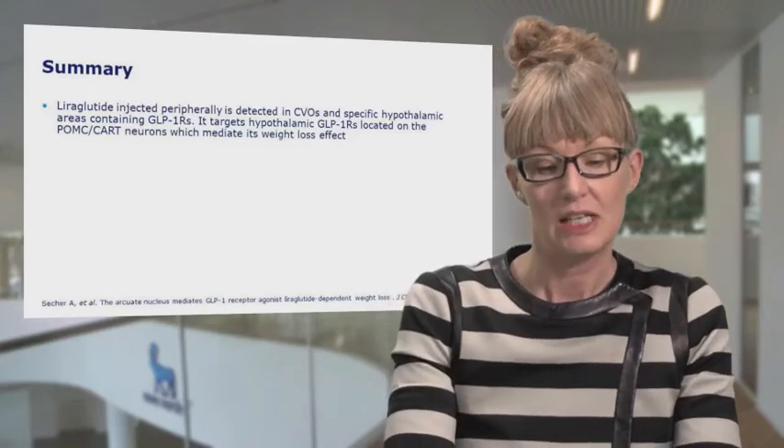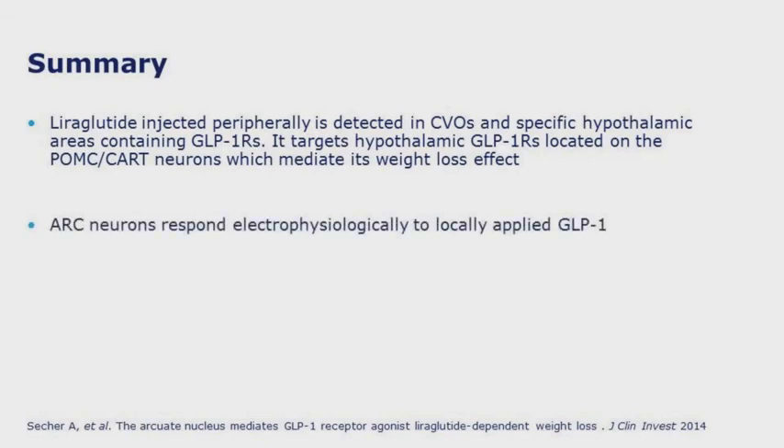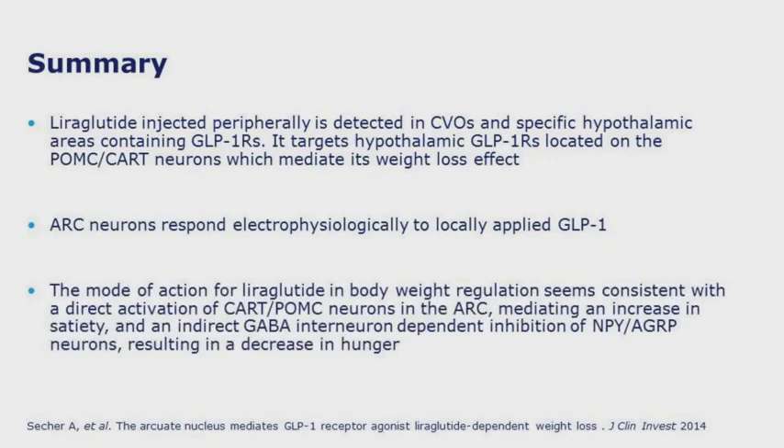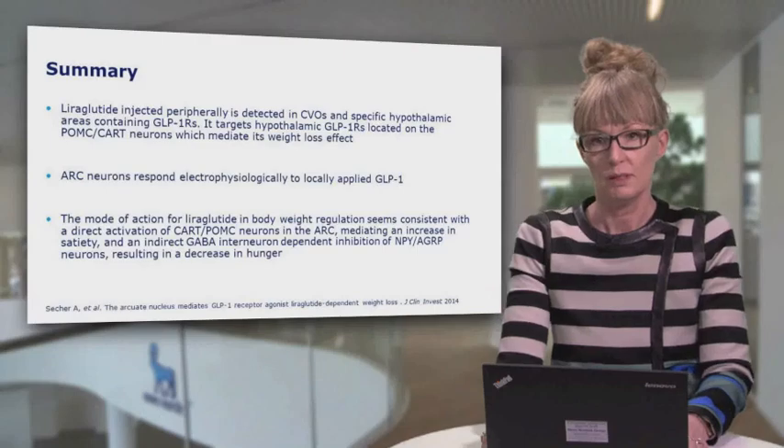In summary, when liraglutide is injected peripherally, we clearly detect it not only in the circumventricular organs, but also in discrete sites in the hypothalamus. We see that liraglutide directly targets the GLP-1 receptor on POMC neurons, and those neurons also respond electrophysiologically to locally applied GLP-1. The mode of action for liraglutide in body weight regulation seems consistent with a direct activation of POMC/CART neurons in the arcuate, mediating an increase in satiety, and an indirect GABA interneuron-dependent inhibition of NPY/AgRP neurons resulting in a decrease in hunger — both of which have been confirmed in a clinical study.